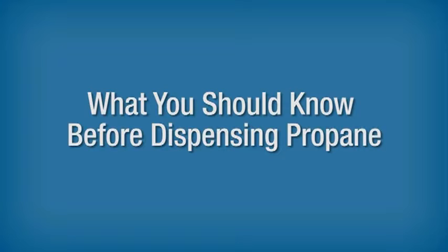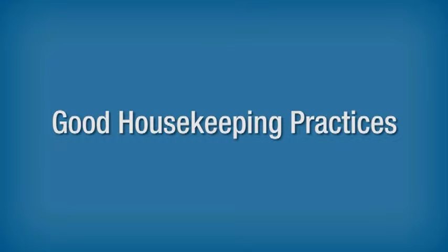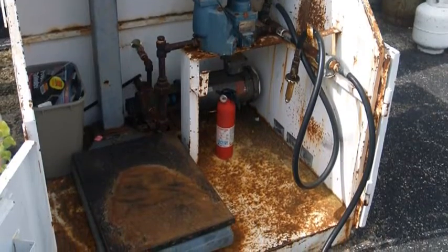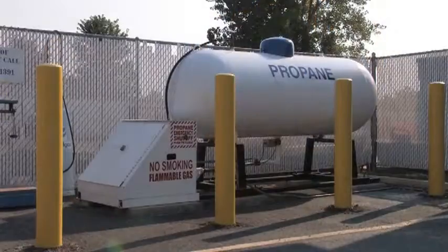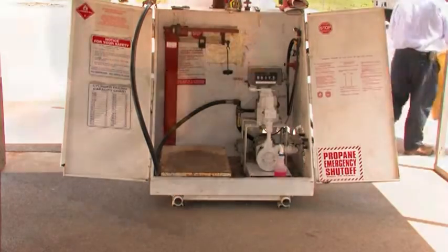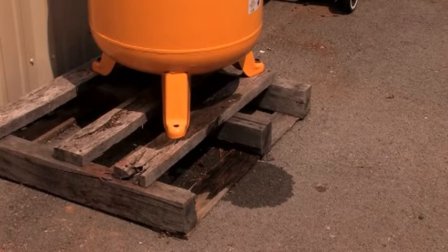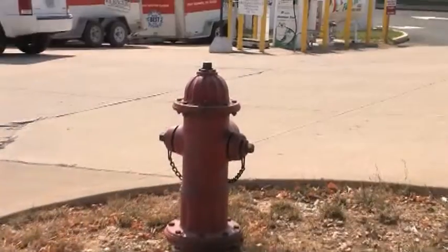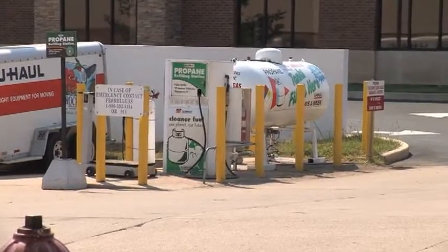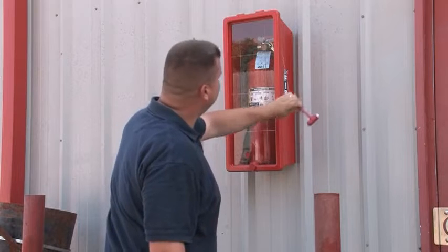What You Should Know Before Dispensing Propane. Good housekeeping is an important part of safety everywhere. Wet, slippery, and oily floors and tools left lying around can cause injury. Poor housekeeping can also hide defects in electrical wiring, piping, and equipment. Good housekeeping practices at a dispensing location should include: keeping the dispensing area clear except for objects necessary for operations, reporting product and oil leaks immediately, storing cylinders properly, keeping driveways and fire hydrants clear, and checking fire extinguishers to make sure they are fully charged and accessible.